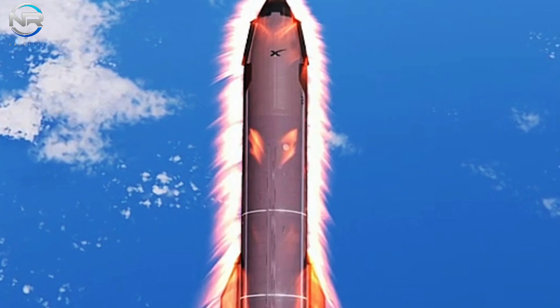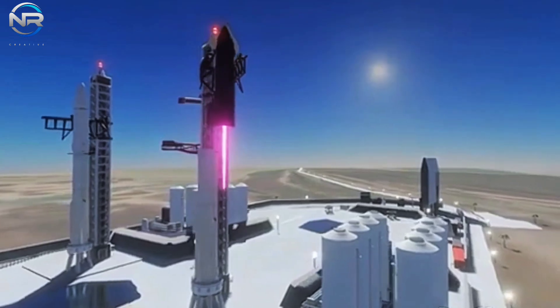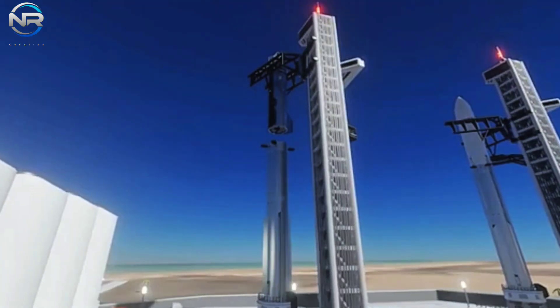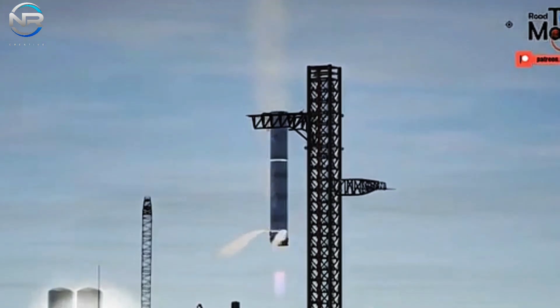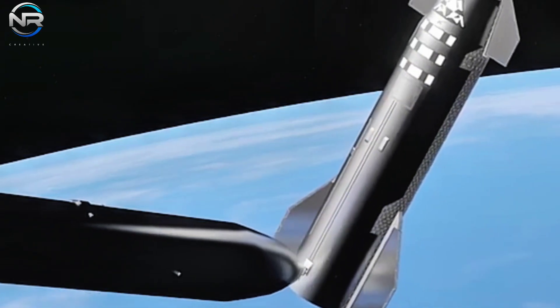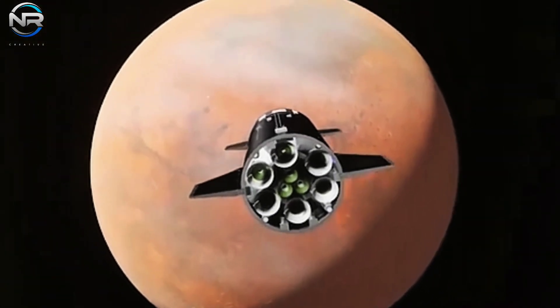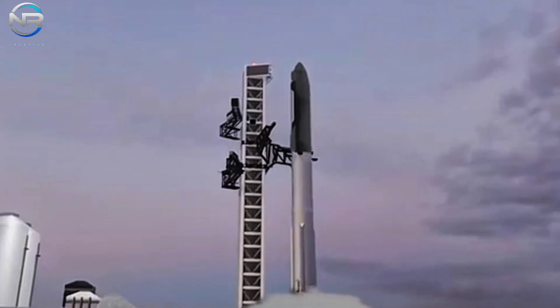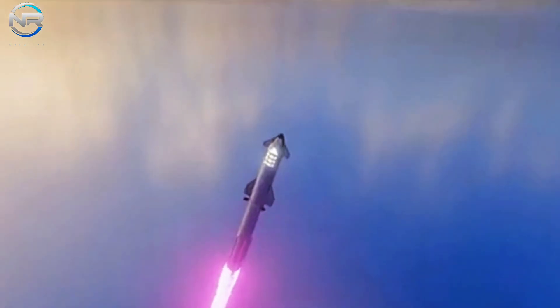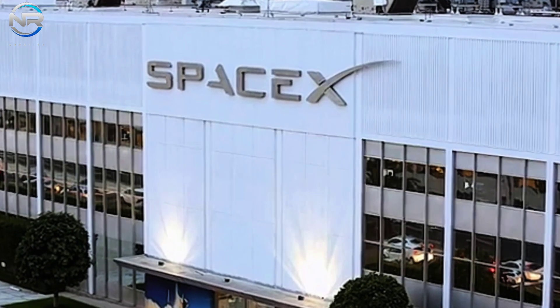What will it take to bring Starship 2.0 to fruition? Currently, the V1 prototypes are powered by Raptor 2 engines, but upcoming iterations are anticipated to utilize the more powerful Raptor 3 engines. A rocket of Starship 2.0's magnitude will necessitate engines of significantly greater power. Musk has previously indicated that upcoming engine enhancements may yield thrust levels reaching as high as 330 tons per engine. With 33 engines, the total thrust would exceed 10,000 tons. Should SpaceX opt to augment the number of engines, the thrust could achieve unprecedented levels, bestowing Starship 2.0 with the requisite power for interplanetary travel.